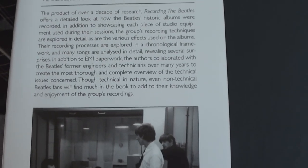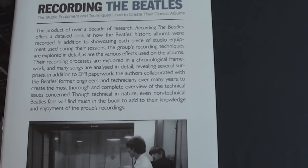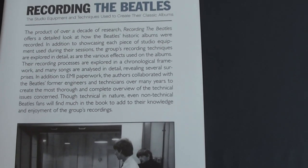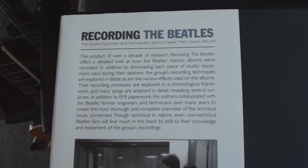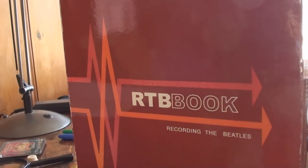The product of over a decade of research, 'Recording the Beatles' offers a detailed look at how the Beatles' historic albums were recorded, in addition to showcasing each piece of studio equipment used during their sessions. I'll let you guys pause and read that if you want. This is just something else — see, there is a Santa Claus! Professor Red Shoes was trying to shove that book in his shopping bag — I caught him!